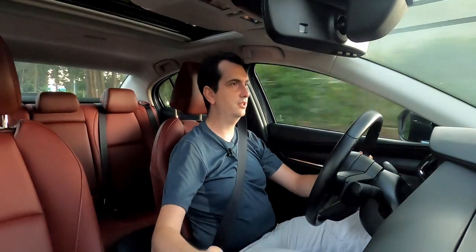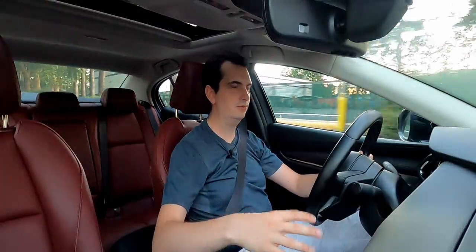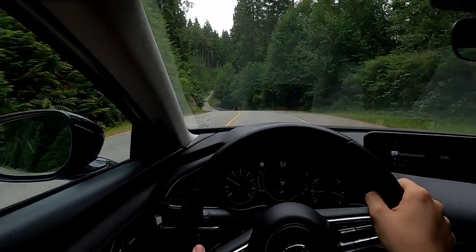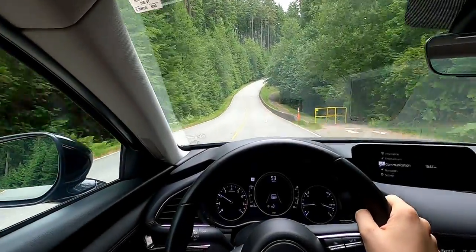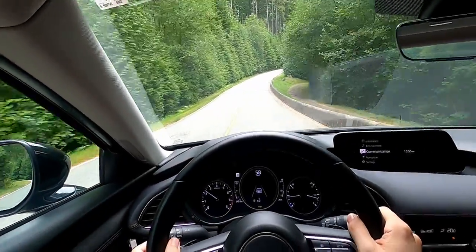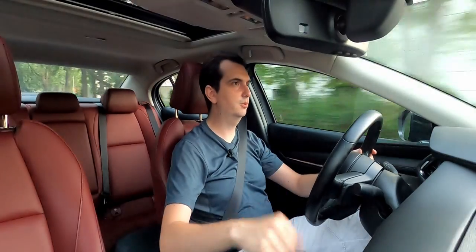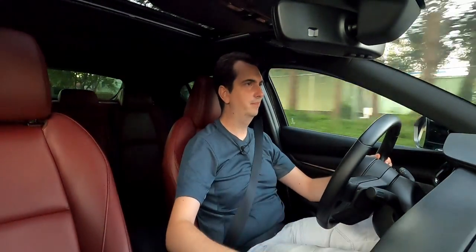The 6-speed automatic is a really good transmission — actually one of the best and one of the last 6-speed automatics on the market right now. The shifts are nice and smooth and quick to change gears. The transmission is fast at reacting whether you use the paddle shifters or just stab the throttle. But if you want more power, Mazda thought of you with the 2.5-liter turbocharged engine.